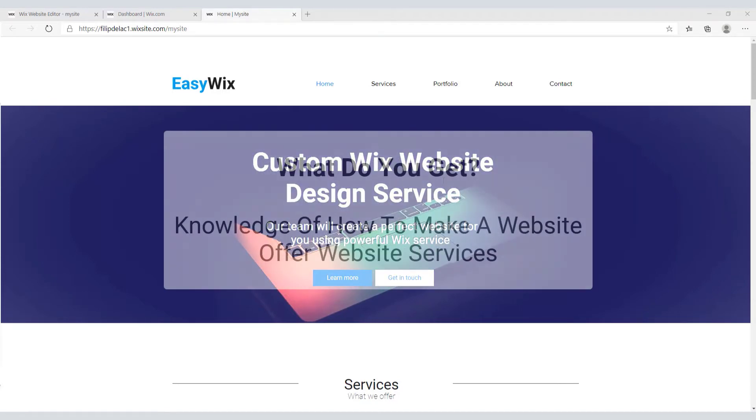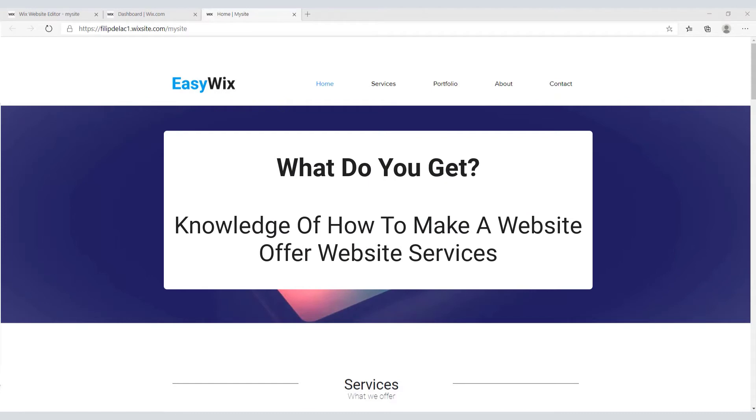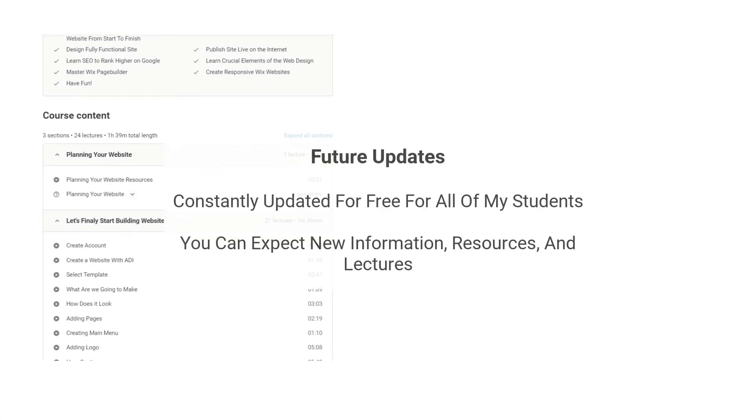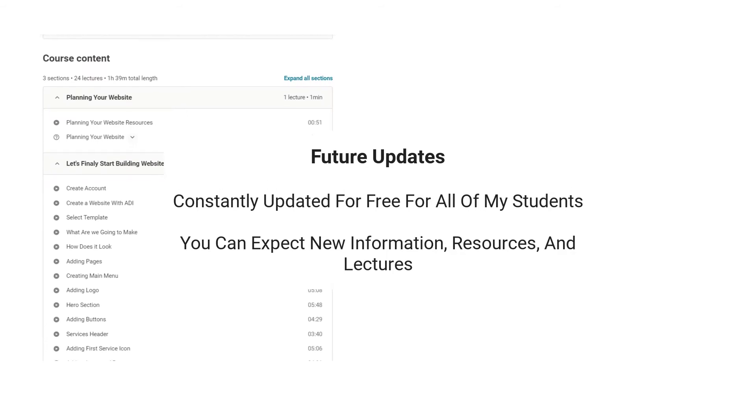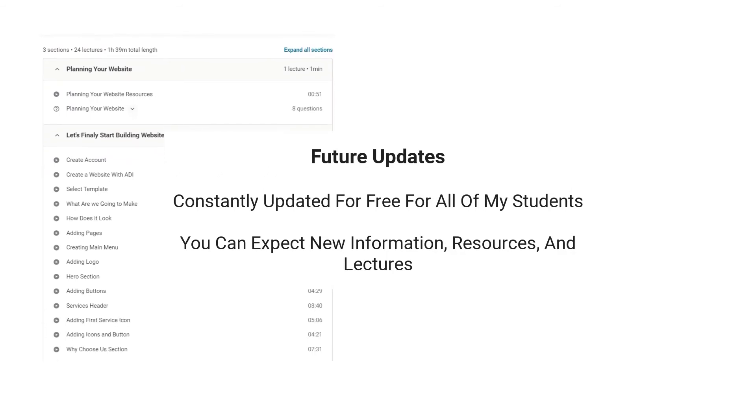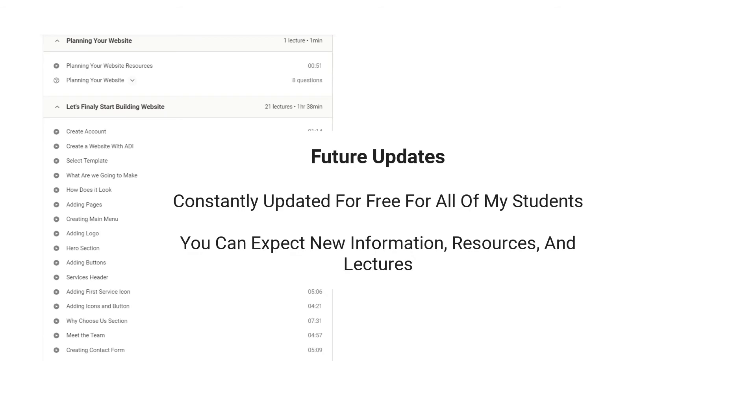When you complete the course you will get the knowledge of how to make a website for yourself or offer website services — and who knows, make a good business out of it. This course will be constantly updated for free for all of my students, so you can expect new information, resources and lectures that will further make you more versatile with the Wix editor.